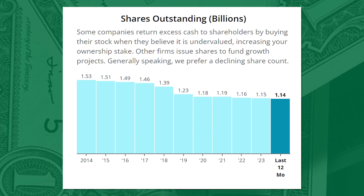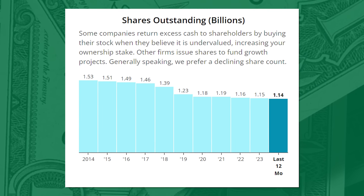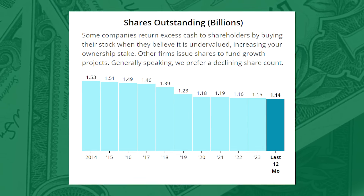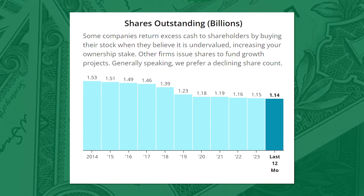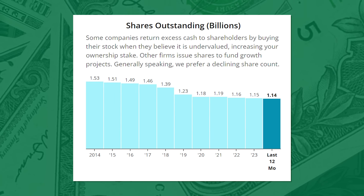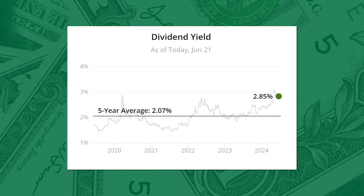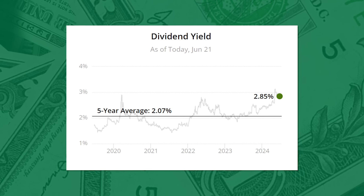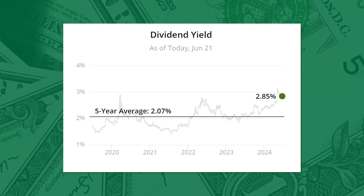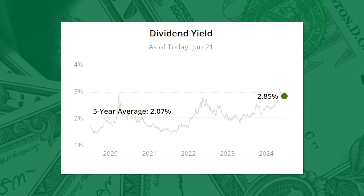Share buybacks have also been a thing over the last decade. Outstanding shares went from 1.54 billion in 2014 to 1.14 billion today. The majority of these buybacks took place between 2017 and 2020 and have since slowed down, but they haven't been diluting us by issuing more shares. From a timeliness perspective, you can lock in a starting yield of 2.85% if you buy today — that's 37% above the five-year average yield of 2.07%. Consistent dividend growth combined with recent weakness in stock prices creates what I see as a unique opportunity for an iconic brand.